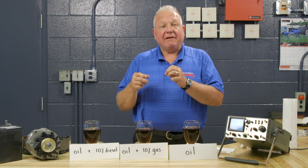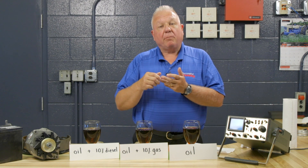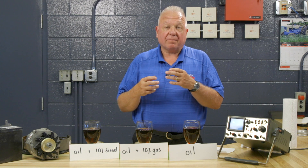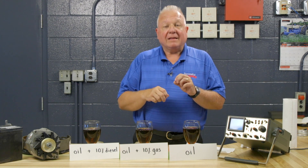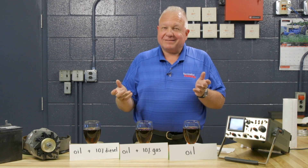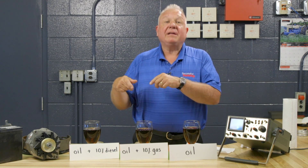On a diesel engine, you could have fuel dilution from a bad injector, from lugging the engine, from poor combustion, or a mechanical condition that allows the fuel not to be burned. The important thing is to realize that when you check your oil — not only for level — if it seems like the engine is making oil, it's probably getting fuel in it.